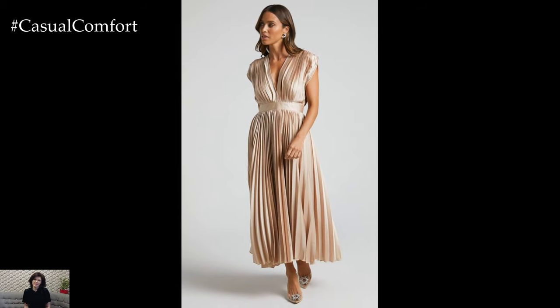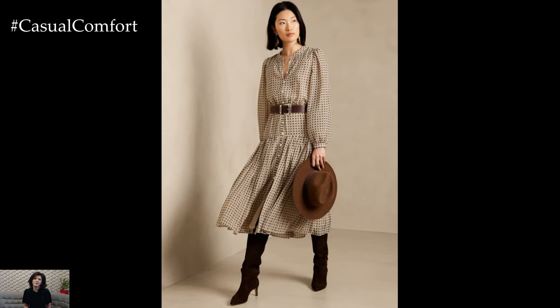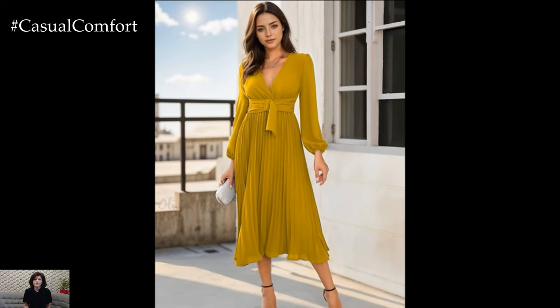The pleated midi dress is celebrated for its remarkable versatility, making it a standout piece in any wardrobe. Its design allows it to transition seamlessly from casual daywear to more formal occasions. For a relaxed daytime look, pair a pleated midi dress with flat sandals or sneakers and minimal accessories — a combination that creates a chic yet comfortable outfit perfect for running errands or meeting friends for brunch. On the other hand, you can easily dress it up for an evening event by swapping out casual shoes for strappy heels and adding some statement jewelry. The beauty of the pleated midi dress lies in its ability to adapt to various settings, making it a valuable addition to your fashion collection.